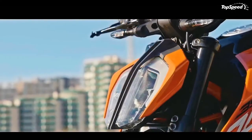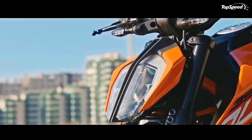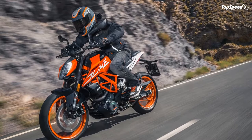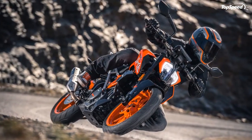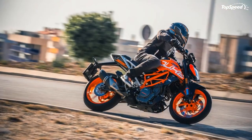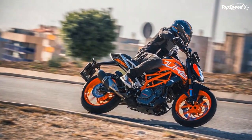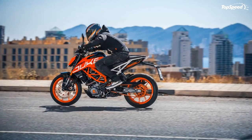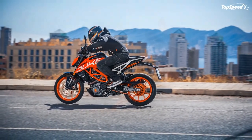KTM USA has raised the asking price of the Duke 390 to $5,299, a $300 increase from the previous edition. The bike now also gets UV-resistant paint to keep color from fading due to sun exposure. The motorcycle is available in KTM orange and black, and white and black color options.